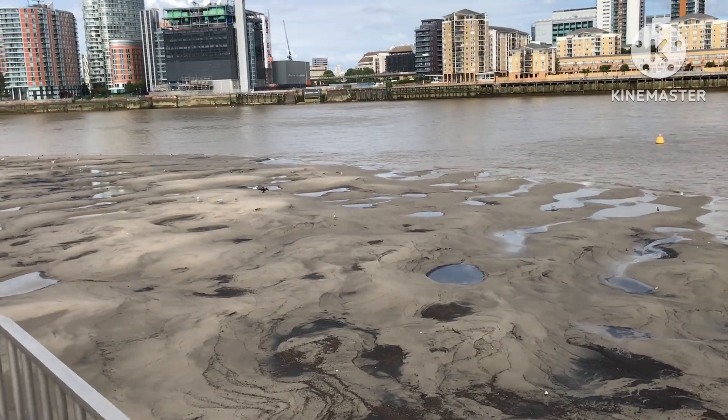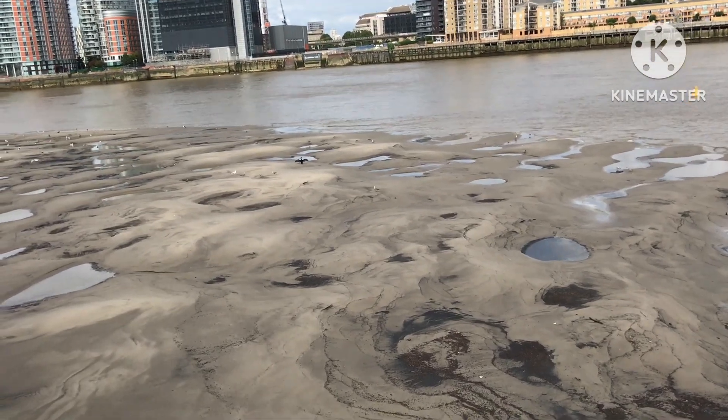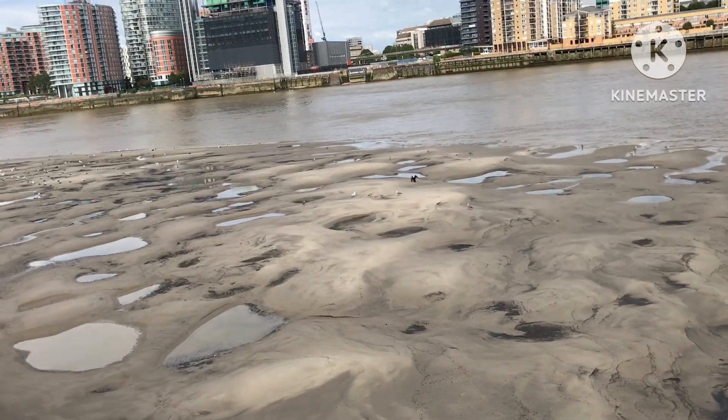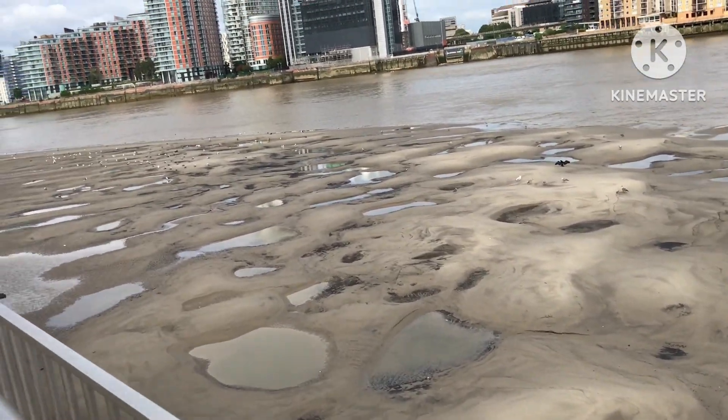Looks like a cormorant out on the mudflats, drying its wings — probably been diving for fish. You'll see gulls — no doubt there's plenty of taste here, little things for them all to forage for on the mud and sand.